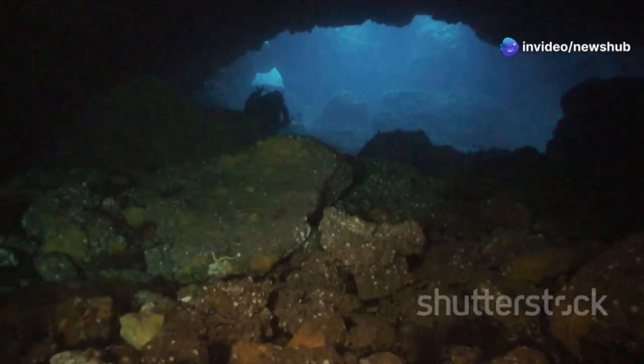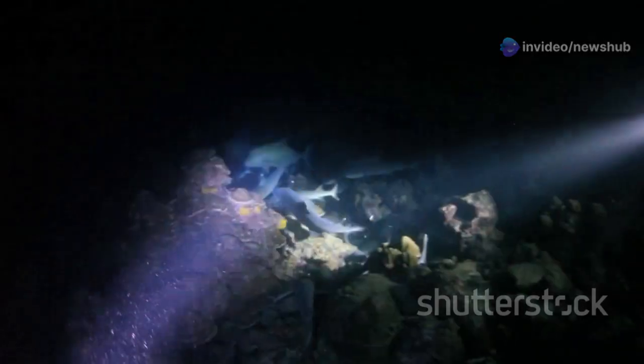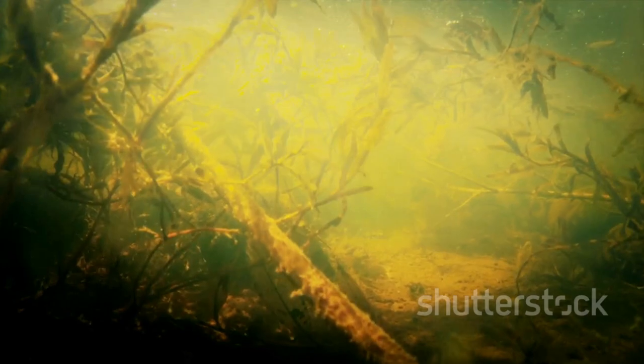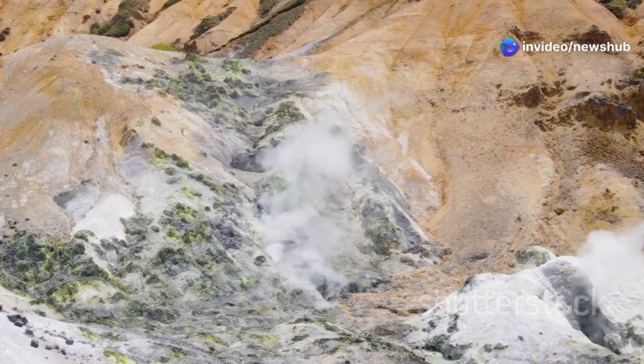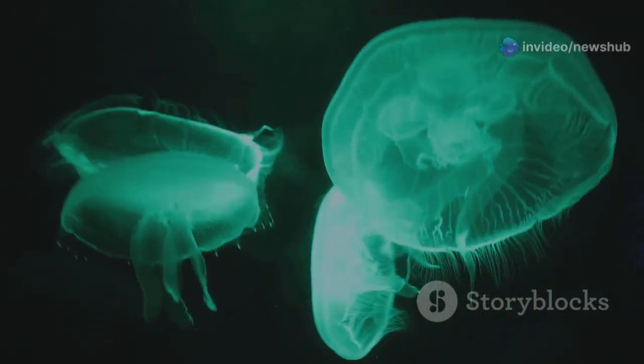Down here, in this dark, pressurized, oxygen-deprived environment, these microbes have carved out their own unique niche. They've adapted to thrive in a world without sunlight, feeding off the minerals in the surrounding rock, basically breathing sulfur instead of oxygen. It's kind of like stumbling upon an alien ecosystem, right here on Earth.